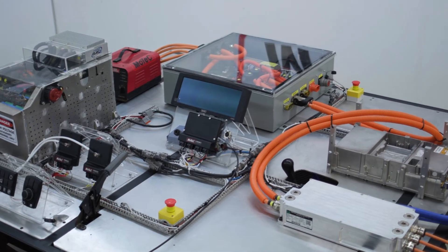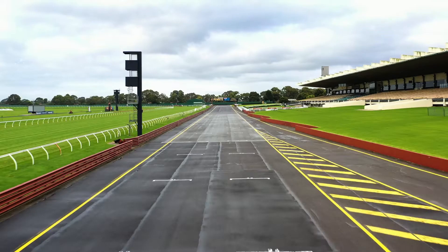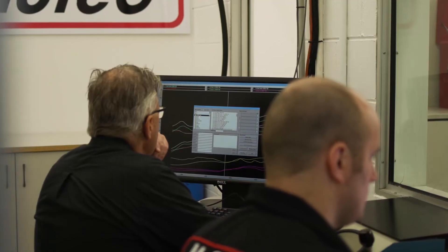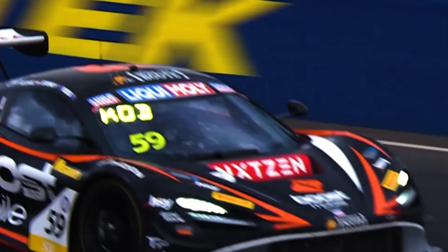Our team can test, validate and improve the performance of various EV drivetrains for clients using our EV lab facilities. While motorsport represents MoTeC's core business, our EV capabilities are the perfect fit for many industries and organizations, including race categories and teams.